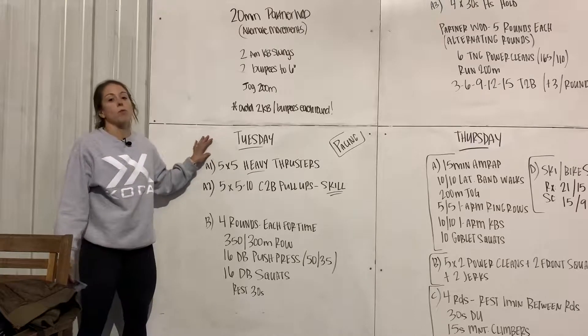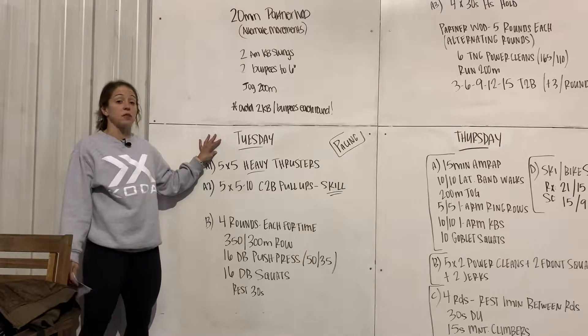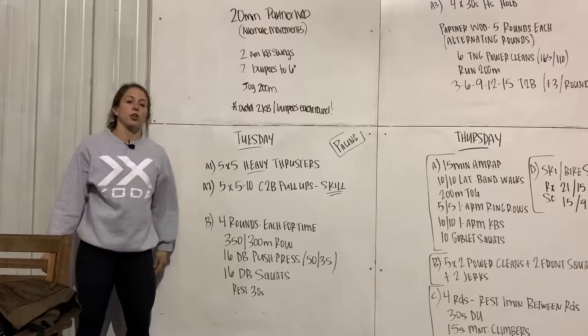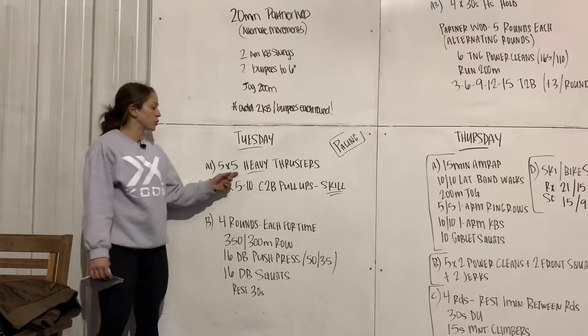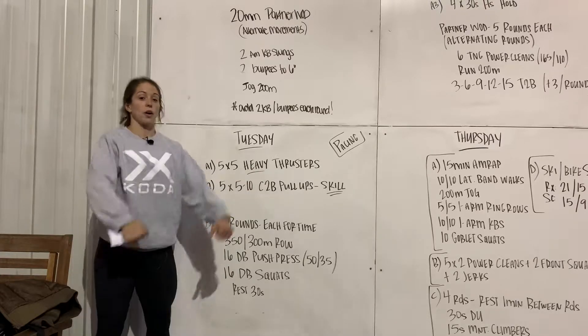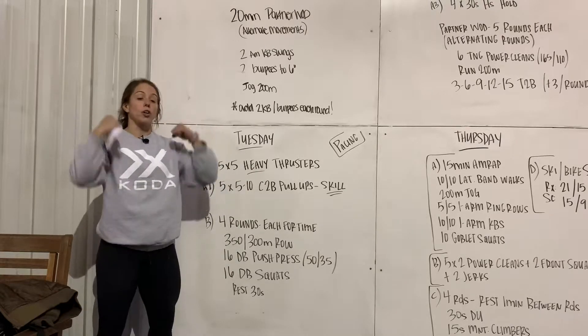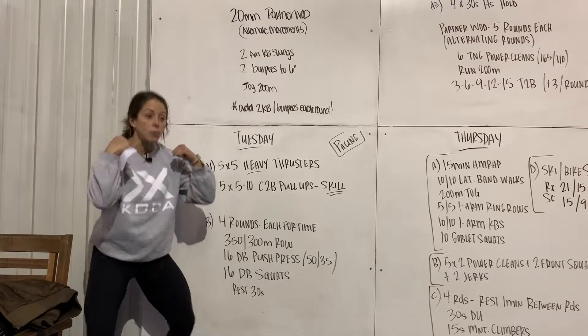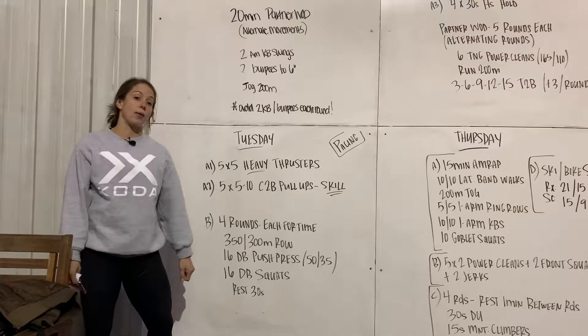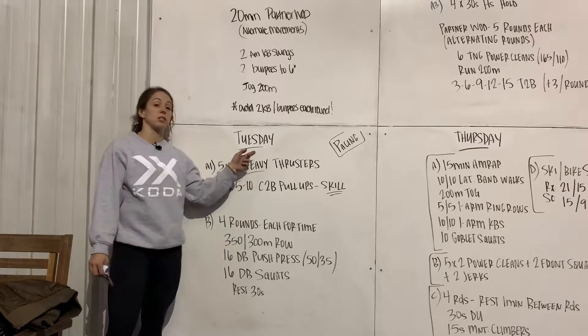Your warm-up today is going to be 10 to 15 minutes. About five minutes of general prep to get nice and loose, and then get a little bit more specific. Let's really go over thrusters — is your group going to do a power clean and then go into their thrusters? Talk about the squat clean, catching in the bottom, and driving out of the hole that way. You can do that in a specific warm-up.